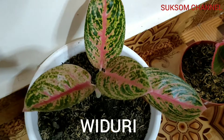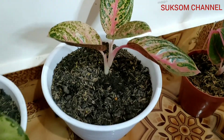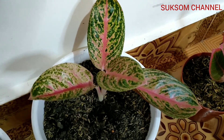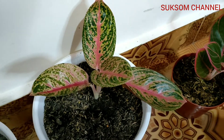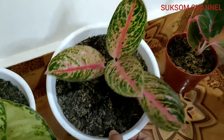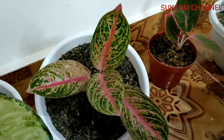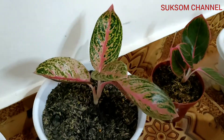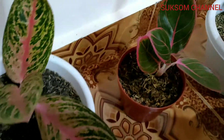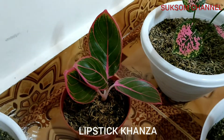And then for this one, the name is Widuri guys — WIDURI. I bought this aglaonema a few months ago. When I bought it, there were only tulips.